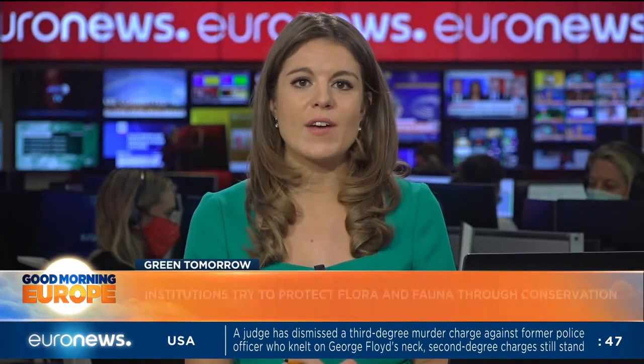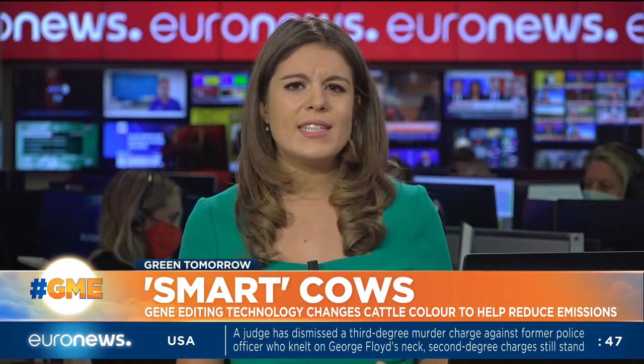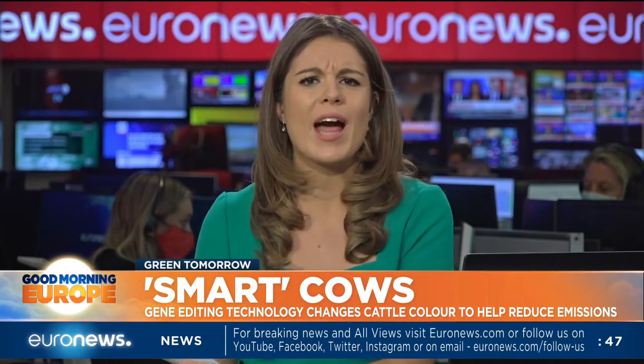Scientists in New Zealand are trying to develop a so-called smart cow. The idea is to breed cattle that are better adapted to warmer temperatures and to lower methane emissions. One idea is to lighten the colour of the cow's coats, as black cows absorb much more heat from the sun than having a lighter hide. Let's find out a little bit more about how it will help lower emissions.